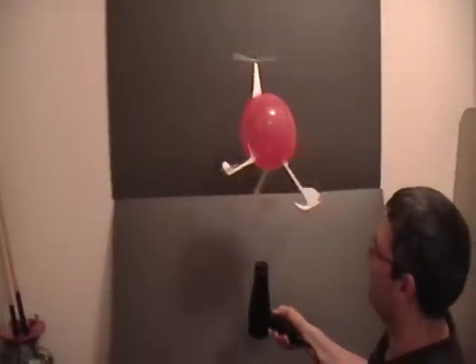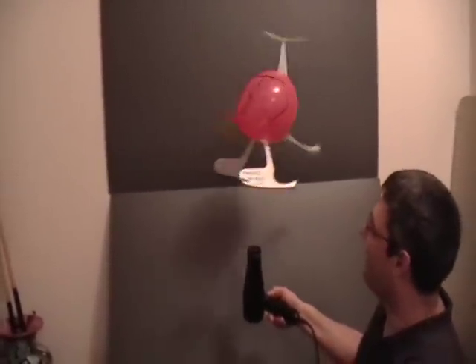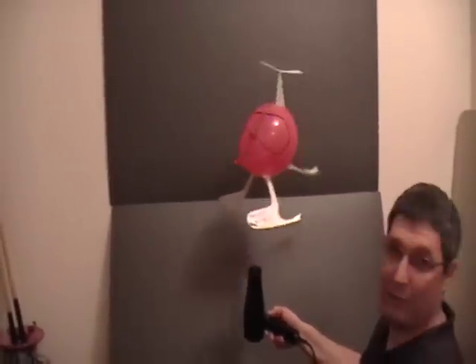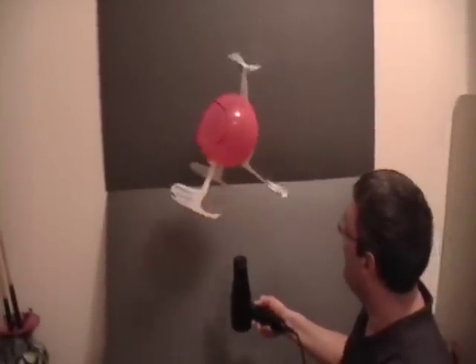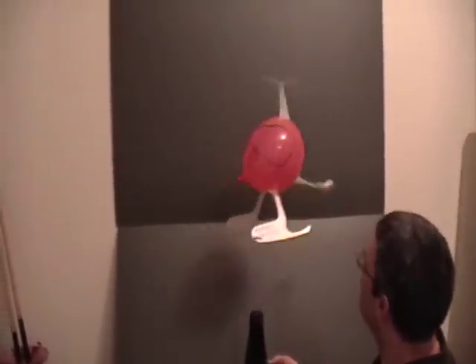And as you can see it's a lot of fun. The thing flies great. It'll do this all day long. And if you give it a little more power it'll go up higher, but it's not quite as controllable.